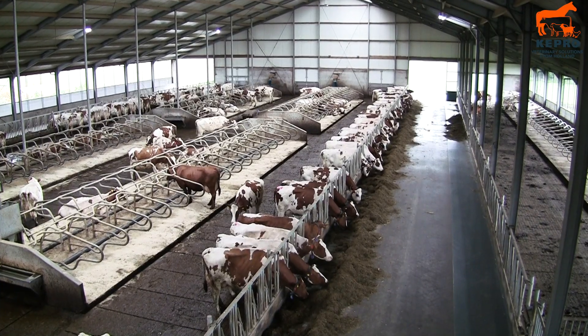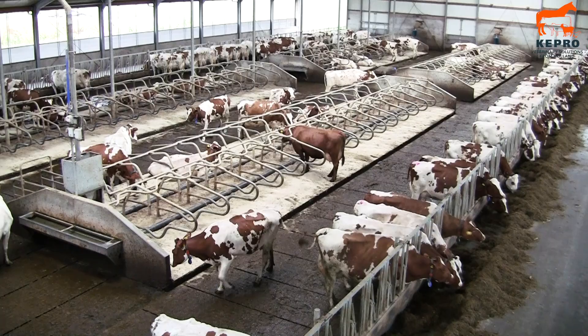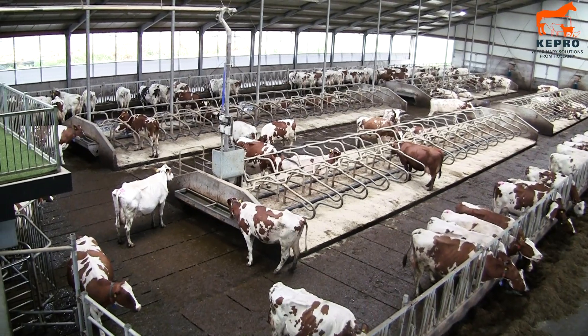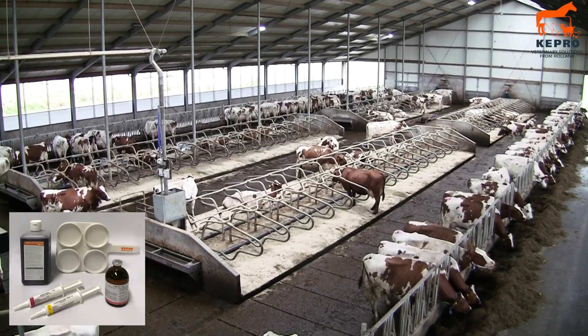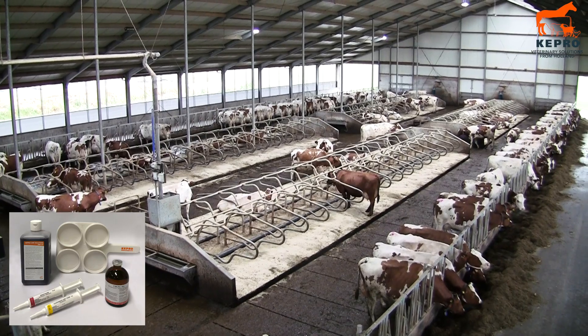We took milk samples on this beautiful dairy farm near Deventer in Holland. From the 10 samples we took, 5 samples came back positive for infectious mastitis, so this farmer really had a problem. We advised him to change the milking routine to prevent further infection, to treat infected cows, and to cull cows infected with Staphylococcus aureus.